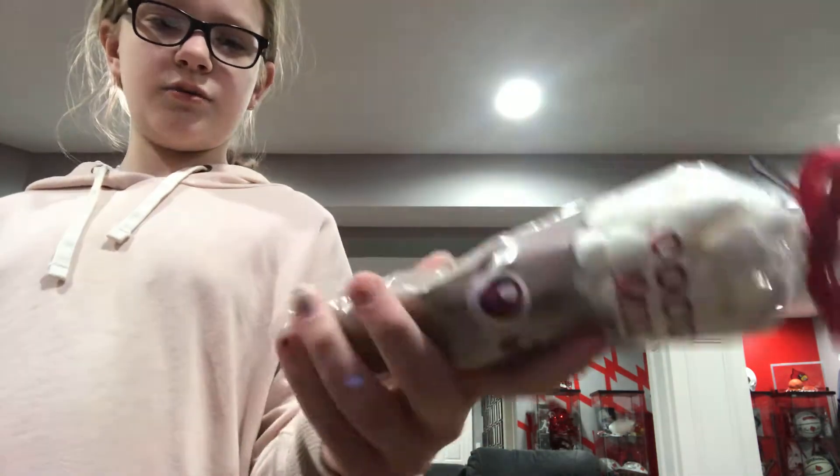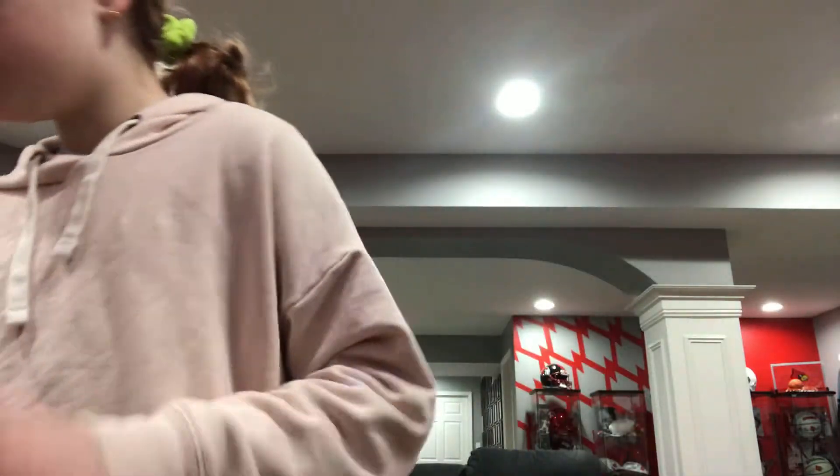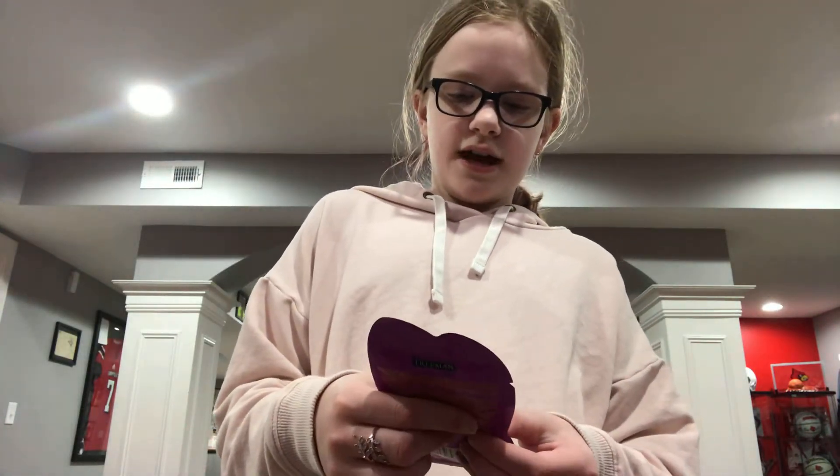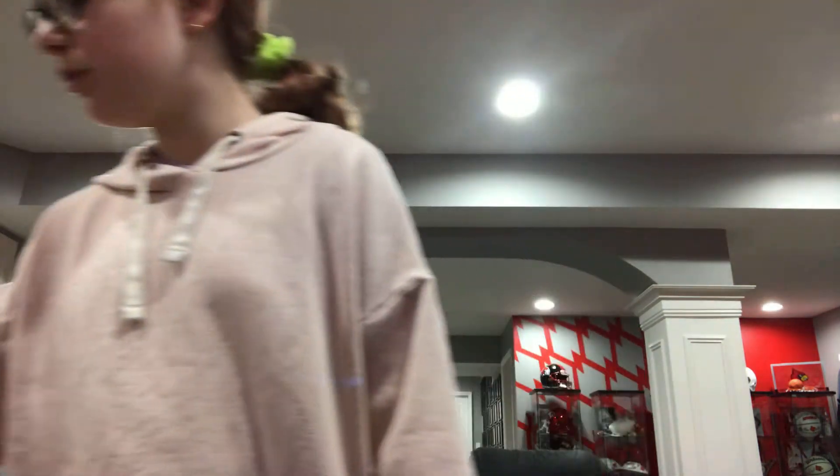It's a cocoa mix with marshmallows. Cocoa mix and a little — that looks like a jawbreaker. And it feels like a jawbreaker. Oh yeah, and I got another mask — it's a cactus and cloudberry water gel mask. Cool.